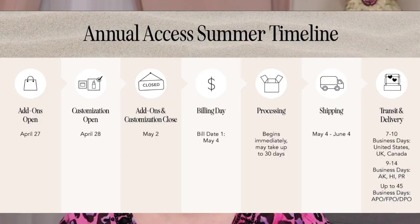Let's talk some dates. Annual members: add-ons open April 27th, customizations start April 28th, and add-ons and customizations close May 2nd. In case you're not familiar — the add-ons open the day before customizations, and you go through tons of products, some a little discounted and some deeply discounted. You add them to your cart.